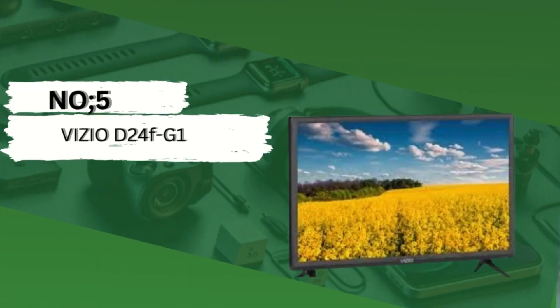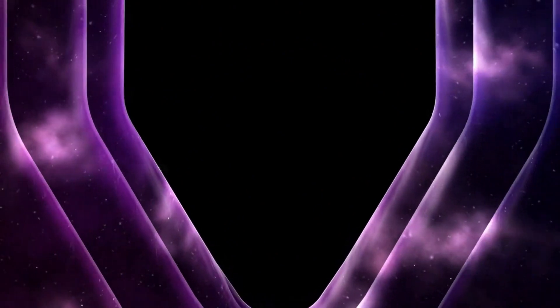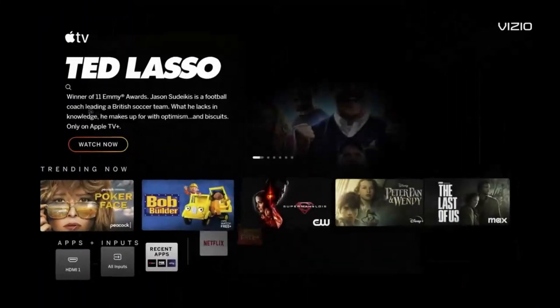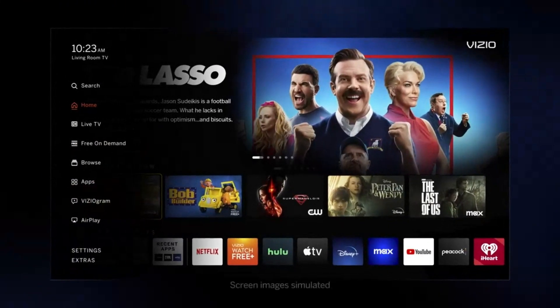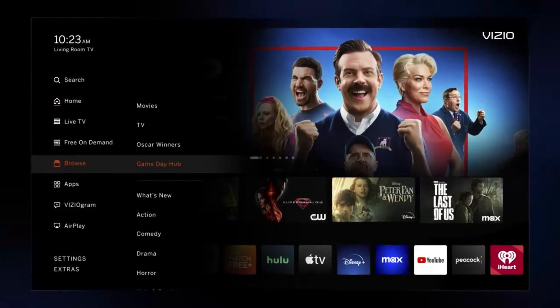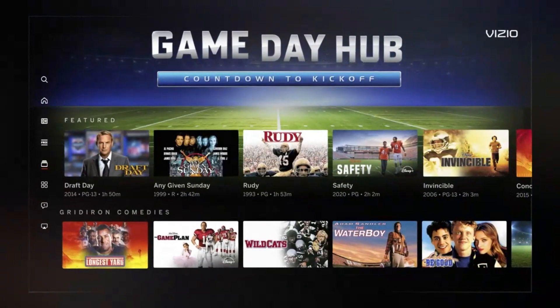Number 5: Vizio D24F-G1. The Vizio D24F-G1 is a powerhouse of features packed into a sleek design. Here's a glimpse into what this impressive TV has to offer. Full HD resolution — immerse yourself in crystal clear picture quality with full HD resolution, ensuring every detail pops on the screen.